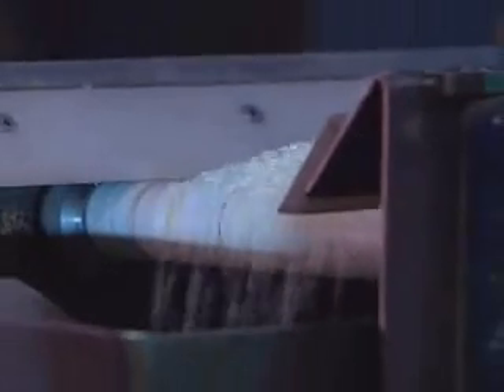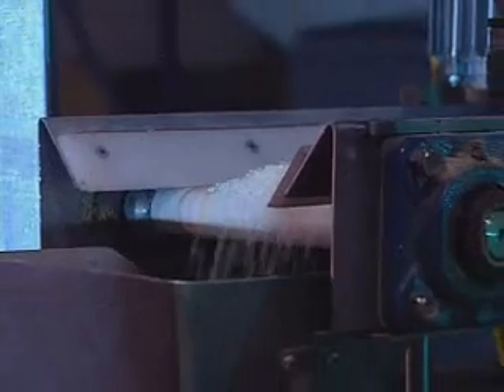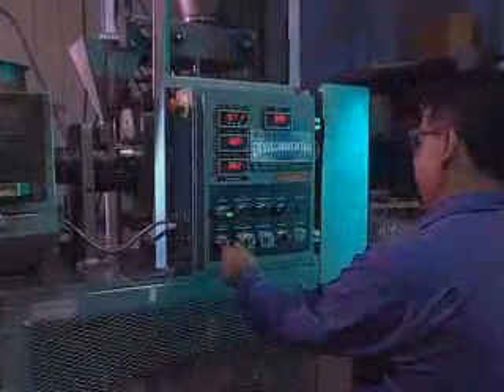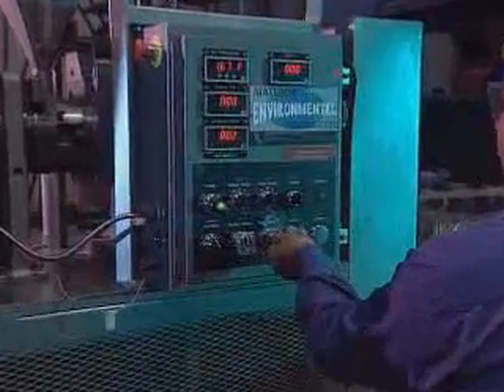Simply on freight savings alone, we justify putting in this extruder. And on top of that, there are added benefits. Once you're in the marketplace, you can serve your customers a lot quicker. The labor that it took with the old technology really required a person full-time working on the extruder. Now, except for startup and shutdown, there's virtually no labor involved.